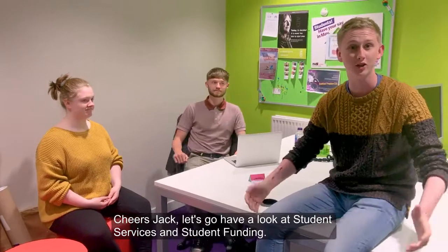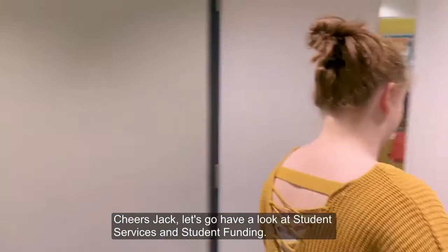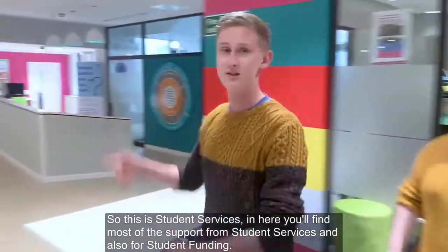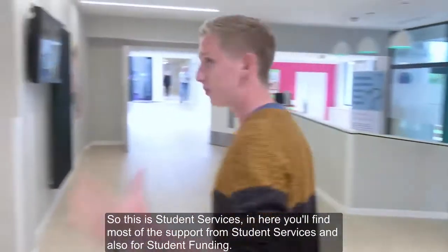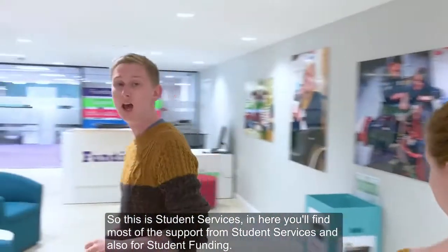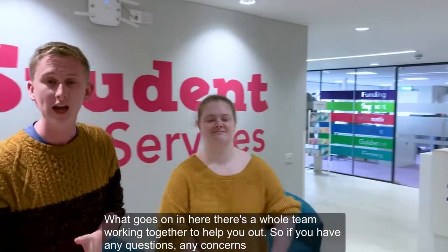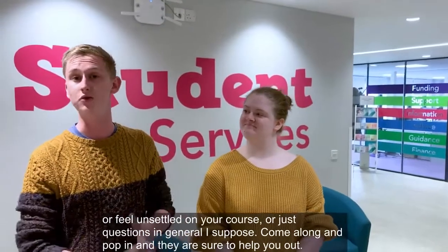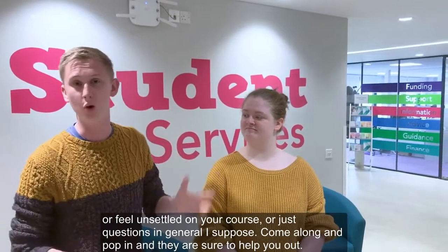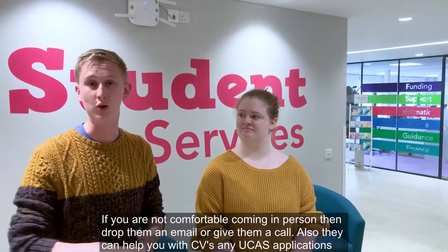Let's go have a wee look at student services and student funding. So this is student services. In here you'll find most of the support from student services and also for student funding. A whole team works together to help you out. So if you've got any questions, any concerns, if you're feeling unsettled in your course, or just questions in general, come along and pop in and we'll be sure to help you out. If you're not comfortable coming in person, then drop them an email or give them a call.